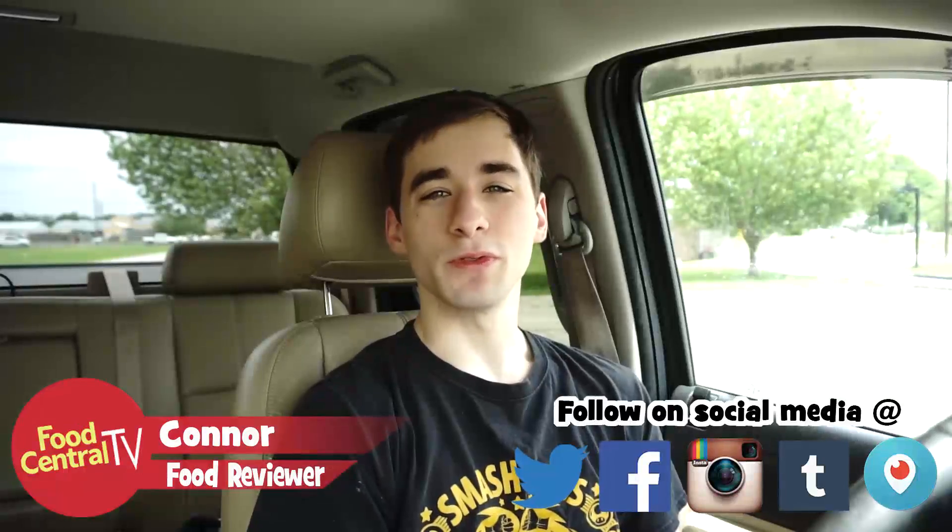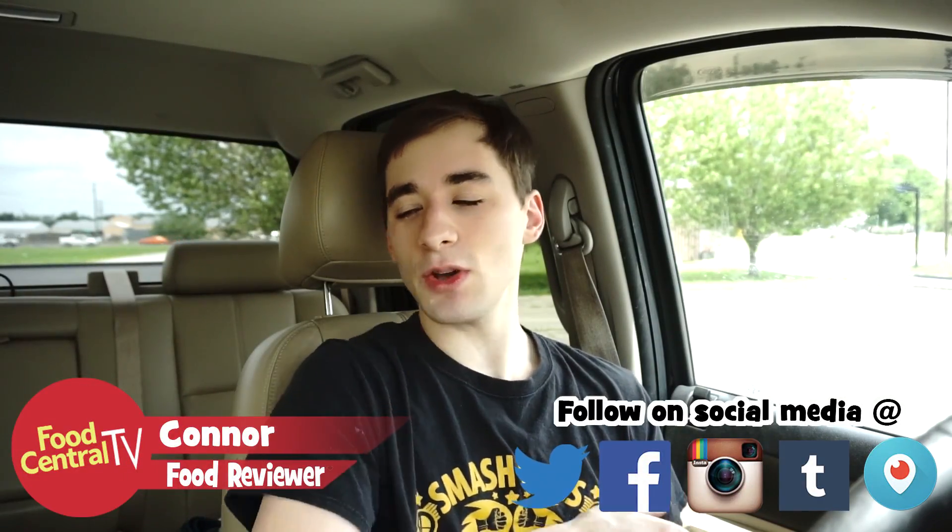Welcome back everybody to another food review here on Food Central TV. I know I'm a little late to the party on this one, but KFC came out with a brand new sandwich called the Zinger. This was a sandwich they had in Japan or something like that and it was a really popular sandwich, and they finally brought it to the states because it did so well overseas.